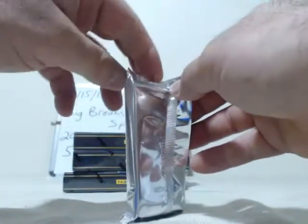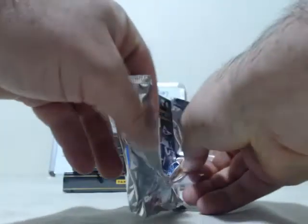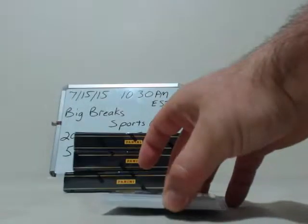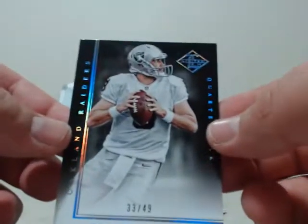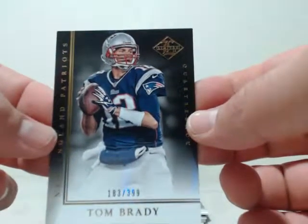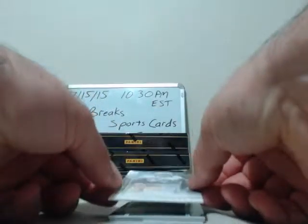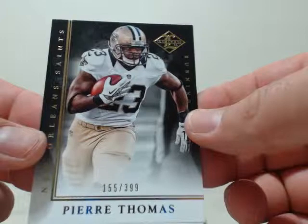What did Caitlyn Jenner have to say at the ESPYs? I saw ODB up there getting the award for best play — that wasn't really a surprise. Second box: first card going to Oakland Raiders, Matt Schaub, number 33 out of 49. Then going to New England, Tom Brady, 183 out of 399. Next going to the New Orleans Saints, Pierre Thomas, number 155 out of 399.